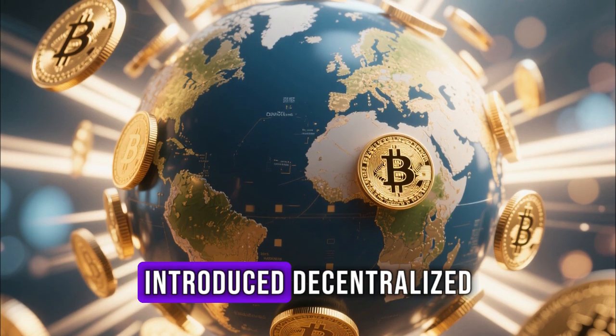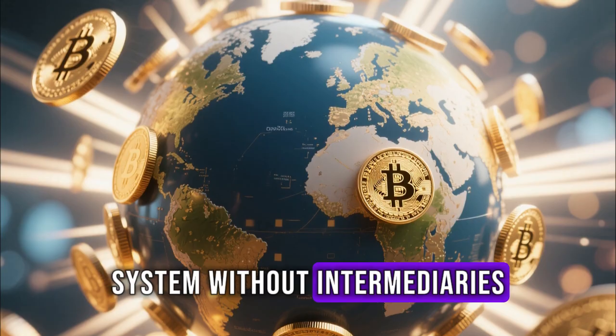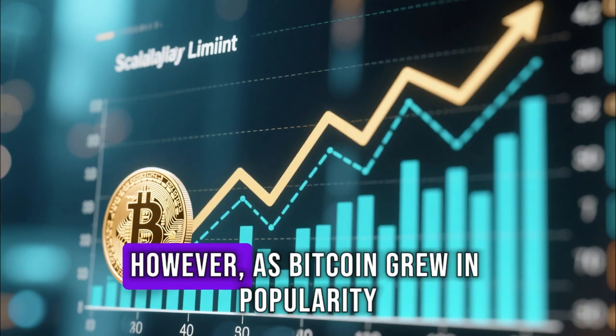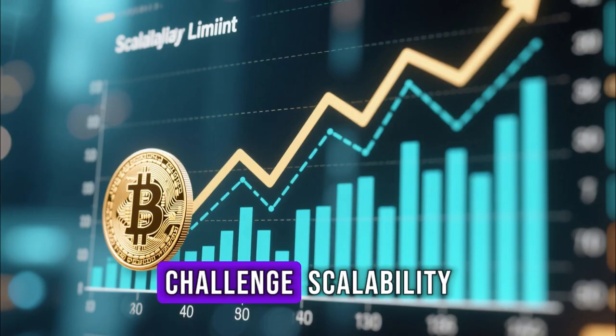Bitcoin changed the world when it introduced decentralized money, a peer-to-peer financial system without intermediaries. However, as Bitcoin grew in popularity, it faced one major challenge: scalability.